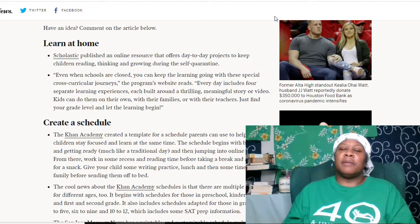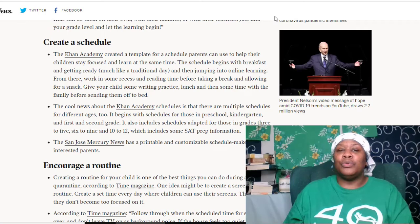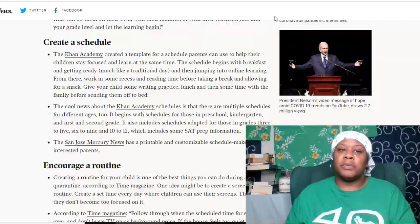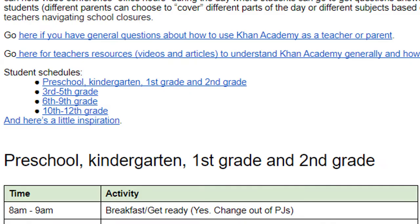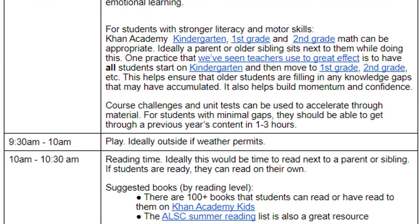If you're already on YouTube, you probably already know about Khan Academy — a channel where you can find different subjects to be tutored on, whether it's math, science, or other subjects. The Khan Academy created a template for a schedule that parents can use to help their children stay focused and learn at the same time. The schedule begins with breakfast and getting ready, like making lunch, much like a traditional day, and then jumping into online learning. From there, work in some recess and reading time before taking a break allowing for a snack, then give your child some writing practice, lunch, and some time with the family before sending them off to bed.